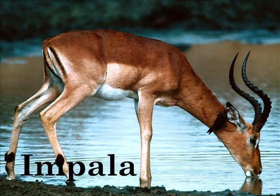I is for Impala. The name Impala is an African word for gazelle.